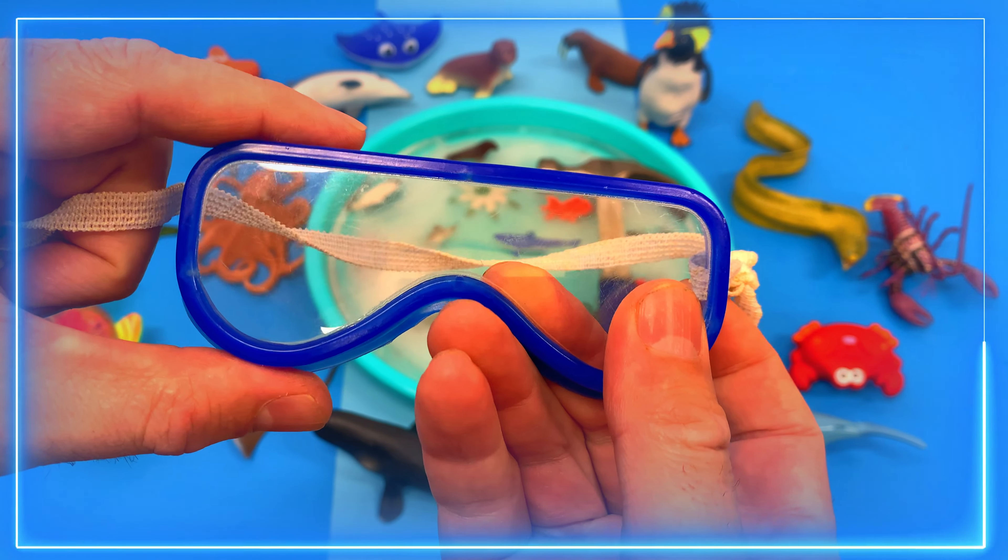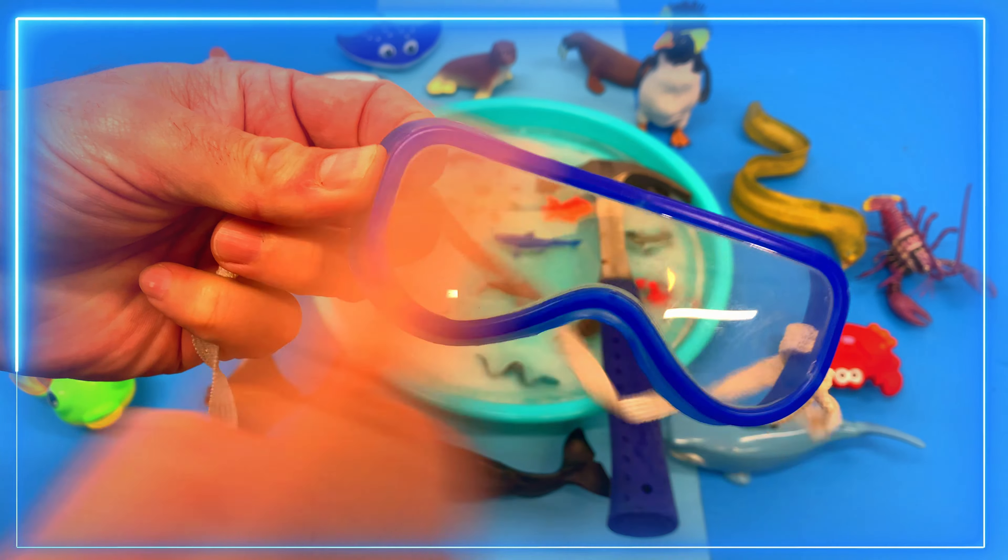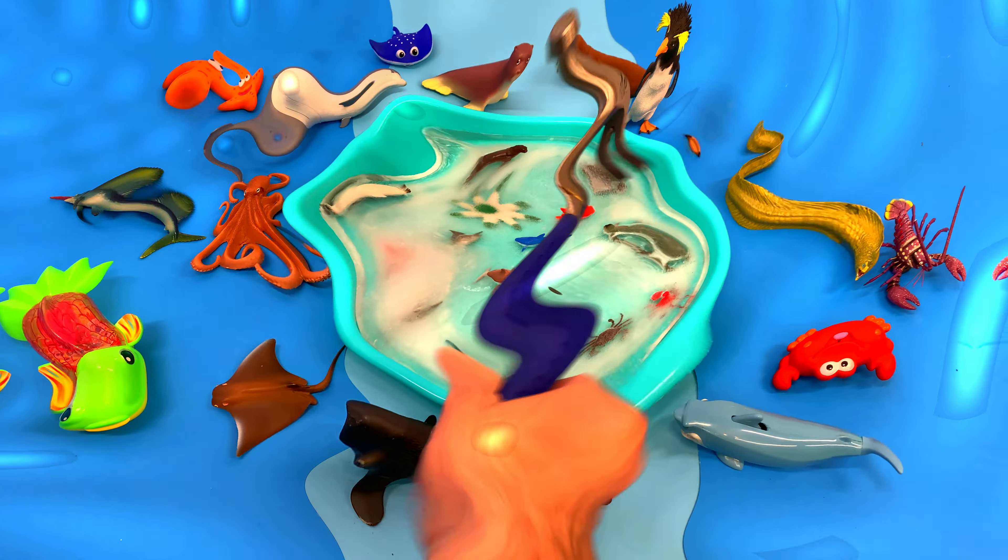Let's use our safety goggles before doing this project. Always use safety goggles when using a hammer.